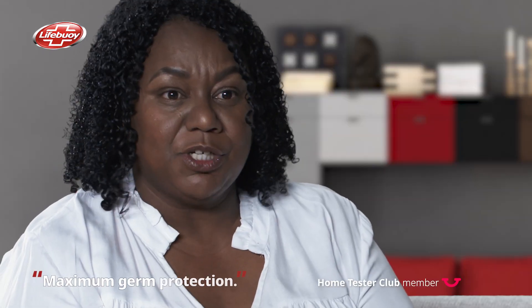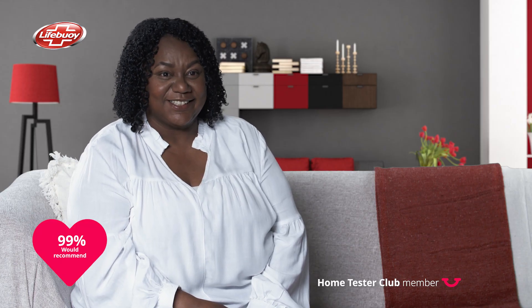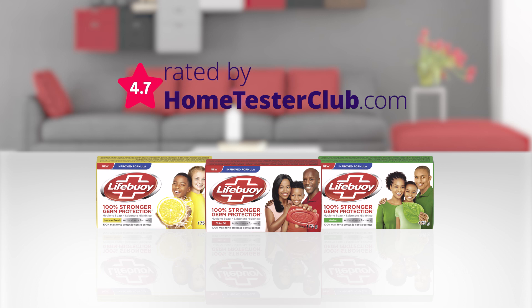My personal favorite is the Lemon Fresh Hygiene Soap. It comes with maximum germ protection and my family just love it. If you are looking for germ protection soap, Lifeboy is the one.